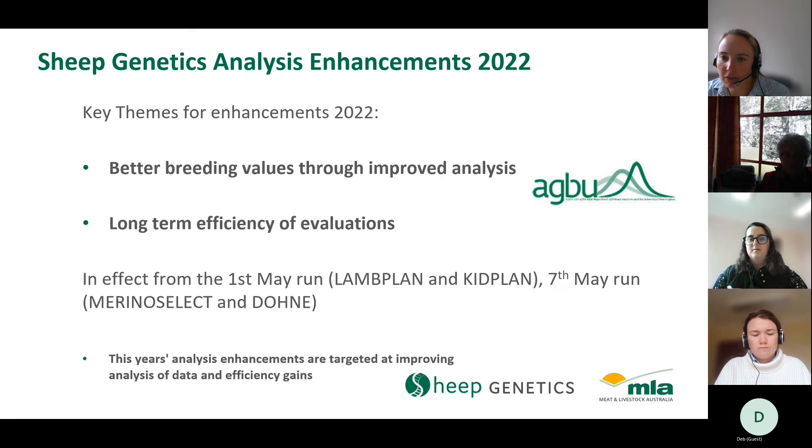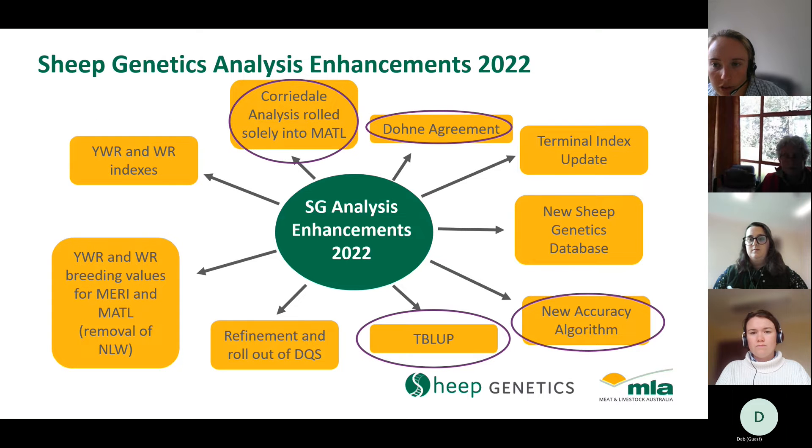There are really two key themes to why we're seeing change and why we've implemented what we have. The first is around creating better breeding values through improved analysis — we want to make sure you have the best predictions on farm to drive genetic progress for whatever traits you're interested in. We also needed to make sure our analysis could handle the growing amounts of genotypes and data being submitted to Sheep Genetics. All the research and development has been done by the Animal Genetics Breeding Unit based in Armidale.